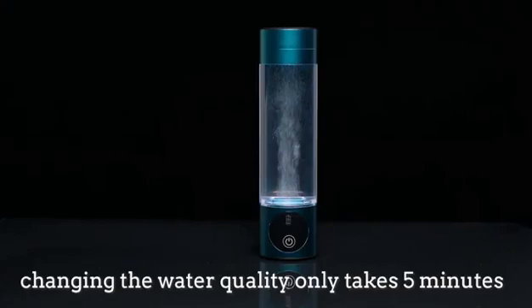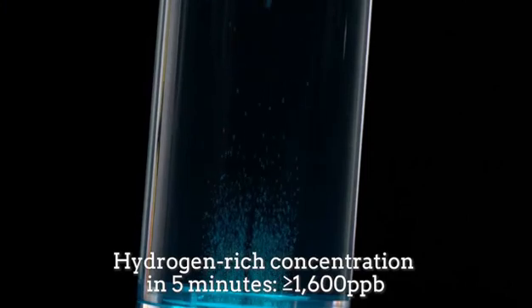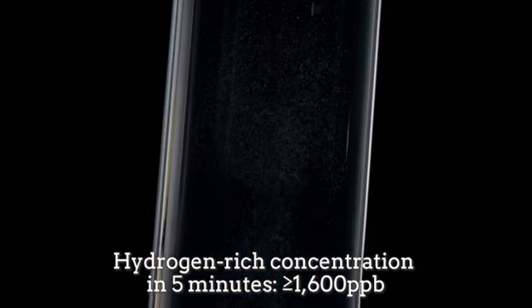Changing the water quality only takes 5 minutes. Hydrogen-rich concentration in 5 minutes, equal to or more than 1,600 parts per billion.